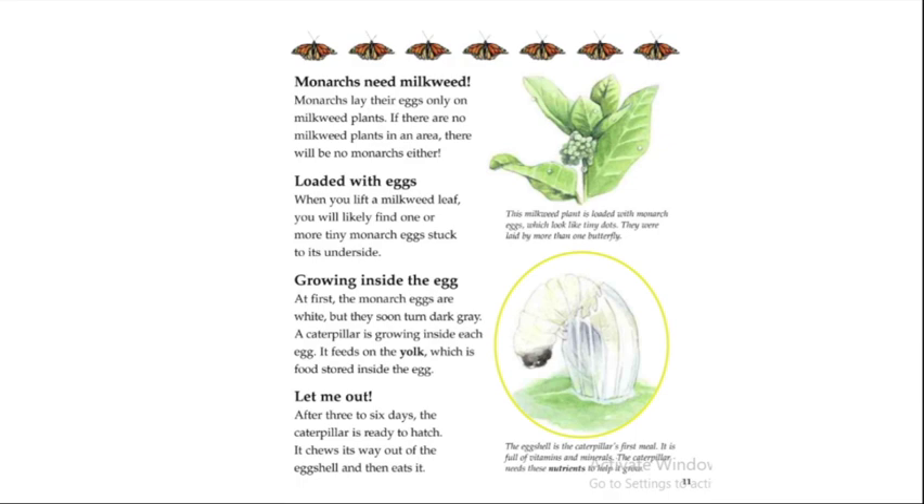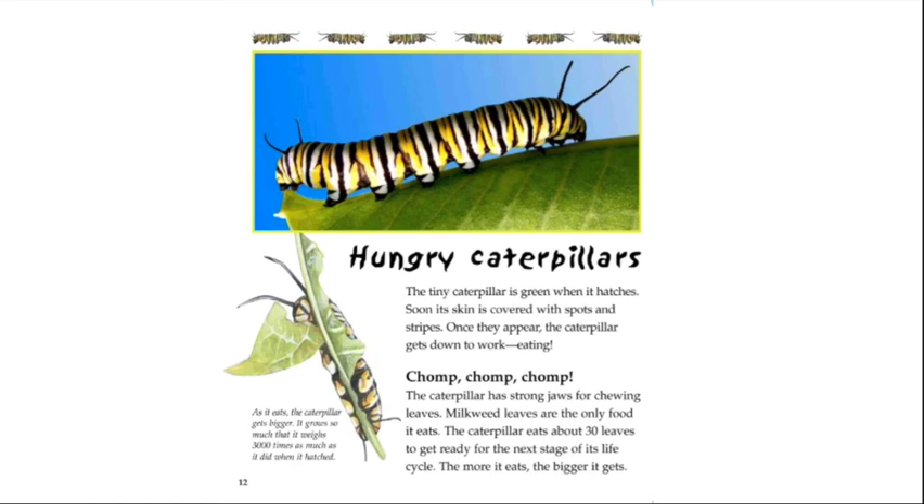After three to six days, the caterpillar is ready to hatch. It chews its way out of the eggshell and then eats it. The tiny caterpillar is green when it hatches; soon its skin is covered with spots and stripes.